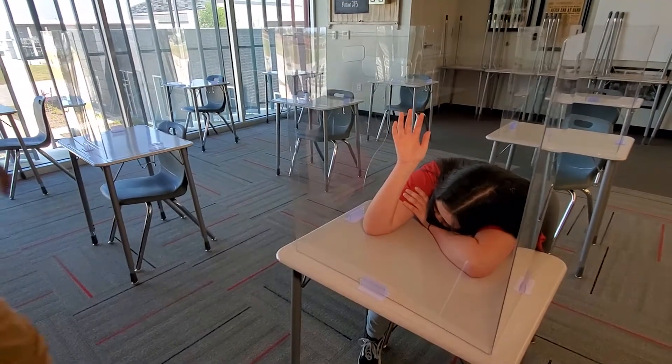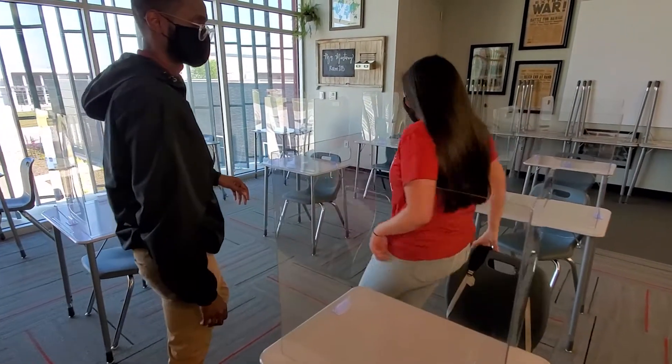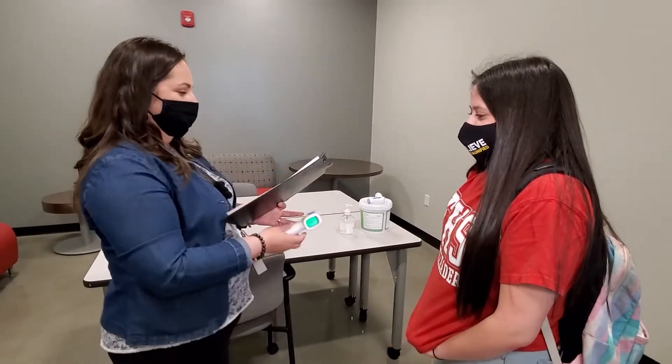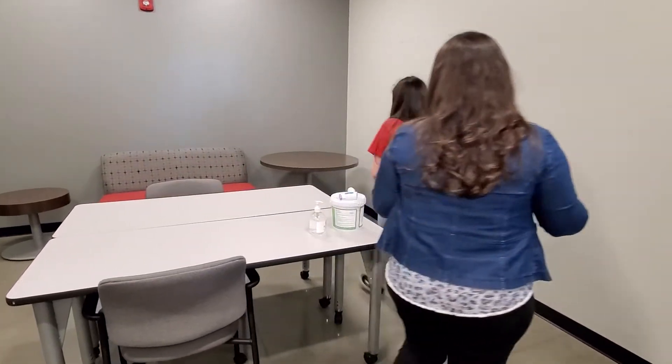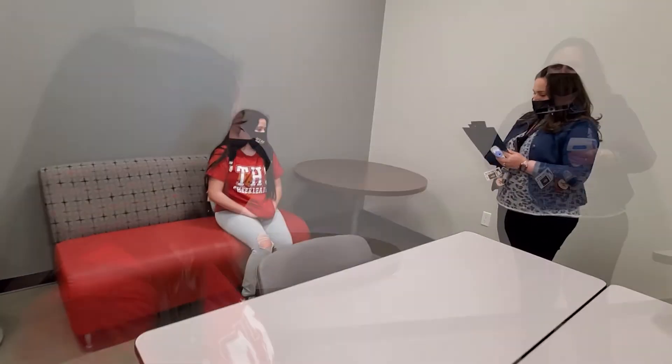Each school site will have a designated isolation room for students. If a student becomes ill while in school, they will be sent to the isolation room where their temperature will be checked and symptoms monitored. Parents will be notified to pick up their child and self-isolate for 10 days or receive a negative COVID-19 test.